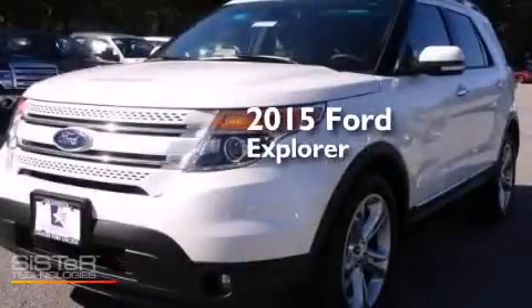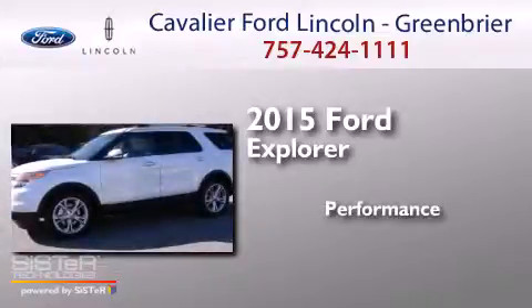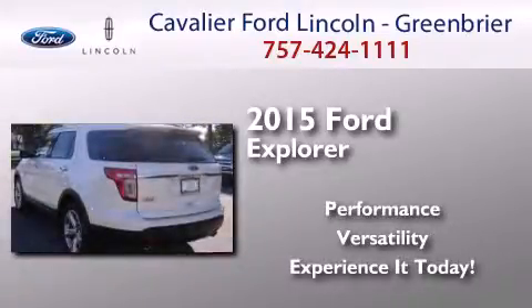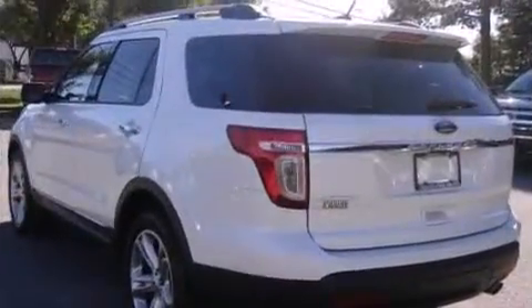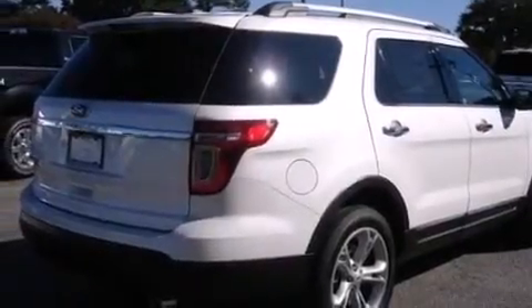This is a brand new 2015 Ford Explorer. Its top features include Bluetooth mobile device connectivity, a rear view camera, and keyless ignition.